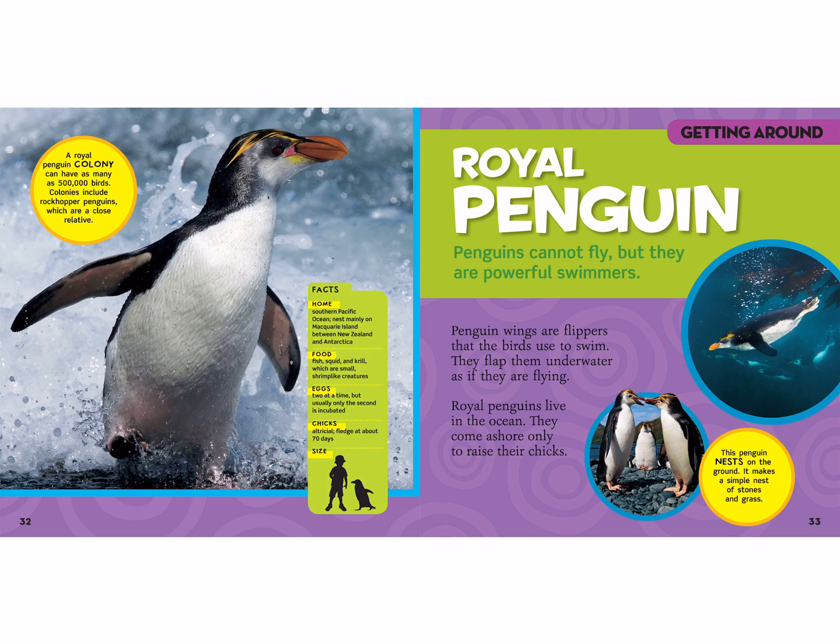A royal penguin! Penguins cannot fly, but they are powerful swimmers. A royal penguin colony can have as many as 500,000 birds — can you imagine? Penguins' wings are flippers that the birds use to swim, and they flap them underwater as if they are flying. Royal penguins live in the ocean and come ashore only to raise their chicks. They live in the Southern Pacific Ocean and nest mainly on Macquarie Island between New Zealand and Antarctica. They eat fish, squid, and krill, which are small shrimp-like creatures.